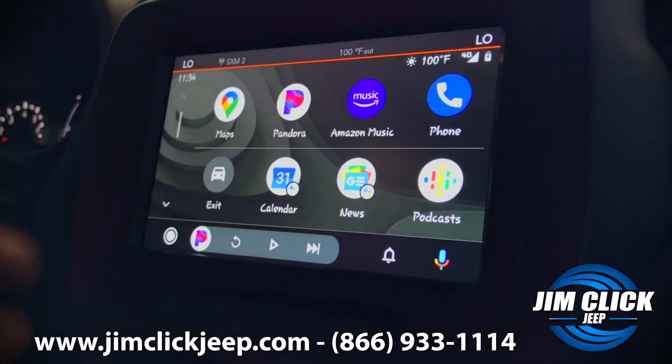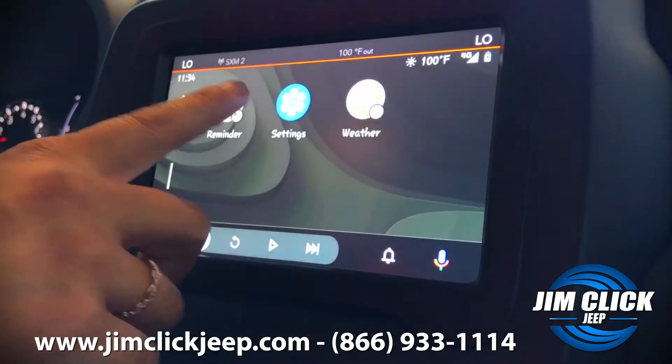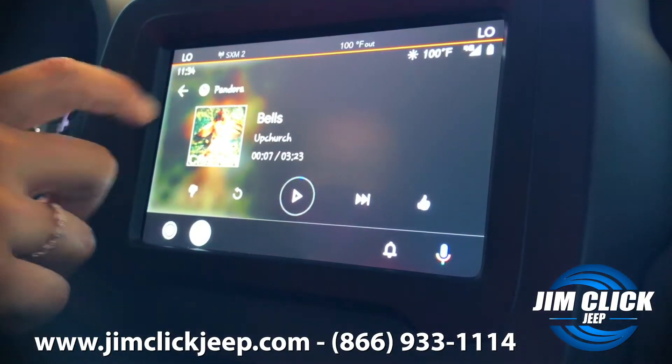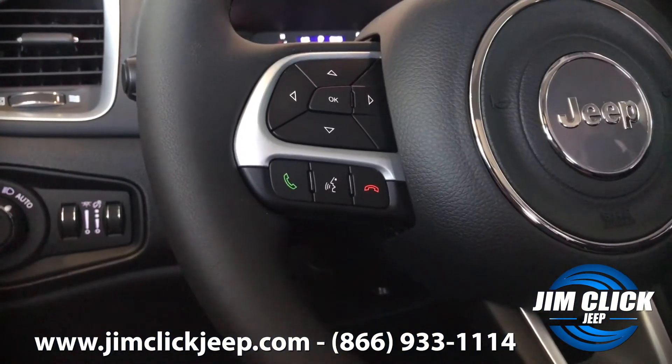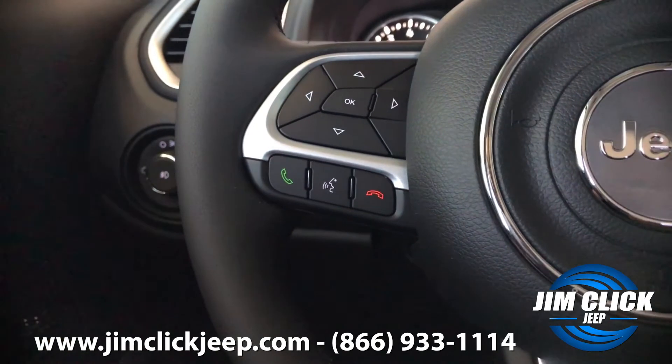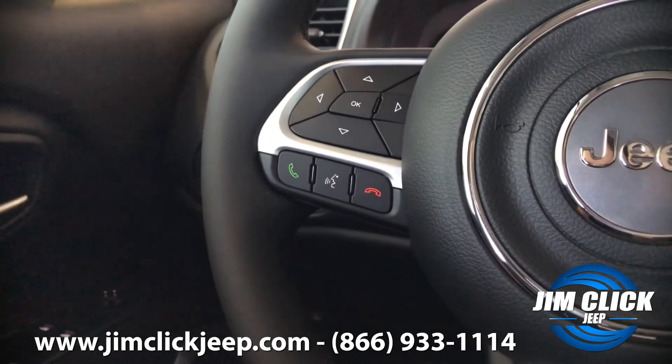The first thing that I love about this vehicle is that it's equipped with Apple CarPlay and Android Auto. The nice thing about that is it easily mimics my phone. I can also push the voice recognition button and access all of my phone's features just by using my voice.